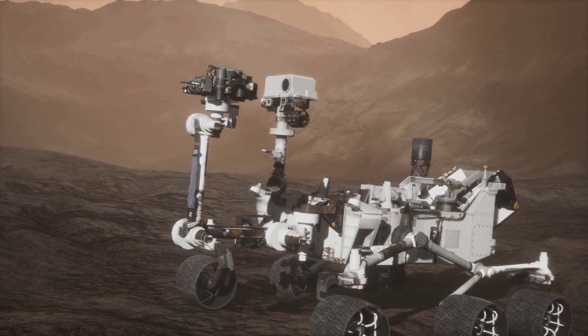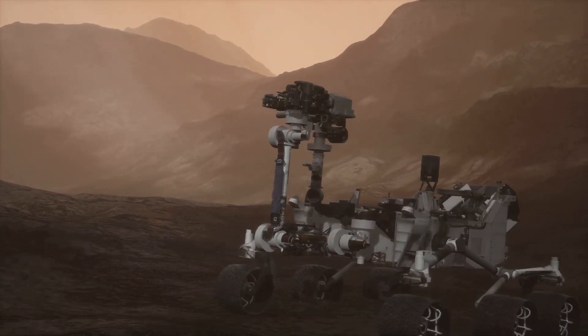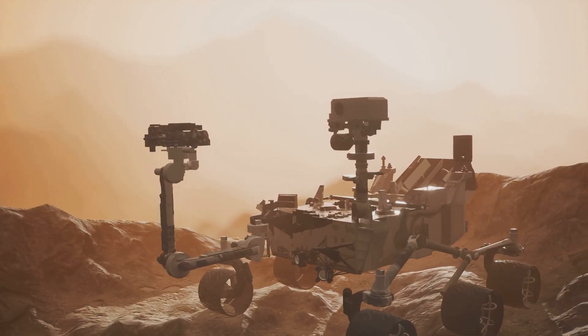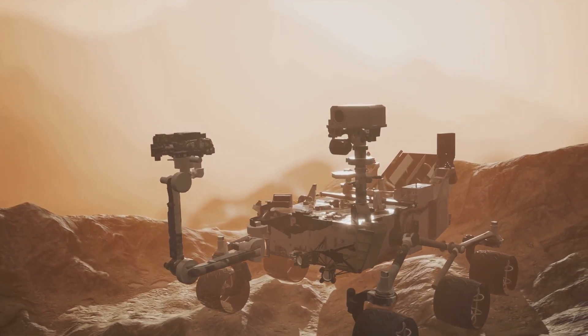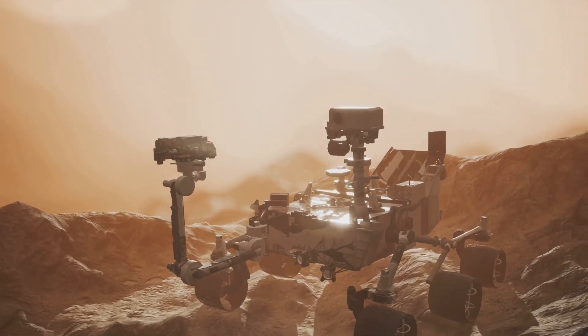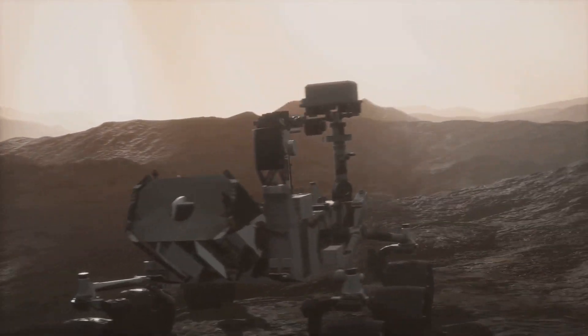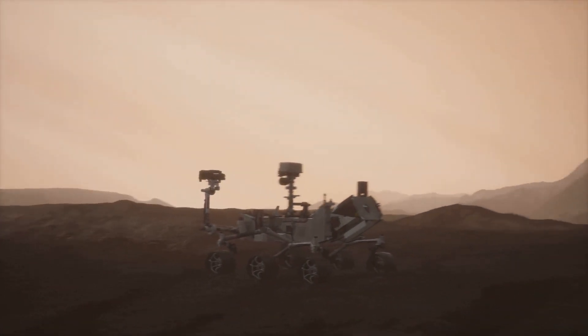Imagine a high-tech exploration vehicle, fully equipped and ready to unravel the mysteries of a completely different world, Mars. The Curiosity rover was designed with a clear goal in mind: to investigate whether the Red Planet could have ever supported microbial life. This six-wheeled mobile laboratory, about the size of a car, was tasked with exploring the Gale Crater, a vast and intriguing area that holds billions of years of Martian history within its layers.